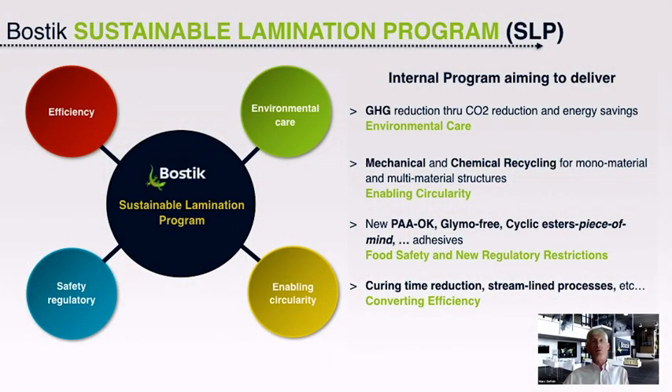Both Cyril and Vladimir have already mentioned the SLP. Marc, could you give us an overview of what this means? Sure, it would be a pleasure. A few months ago we decided to launch SLP — the Sustainable Lamination Program. It is based on four pillars: environmental care, safety and regulatory, enabling circularity, and efficiency. In the current range, we already have adhesives matching this program. It's something which is concrete, and be sure that all new developments will fit it without any doubt.